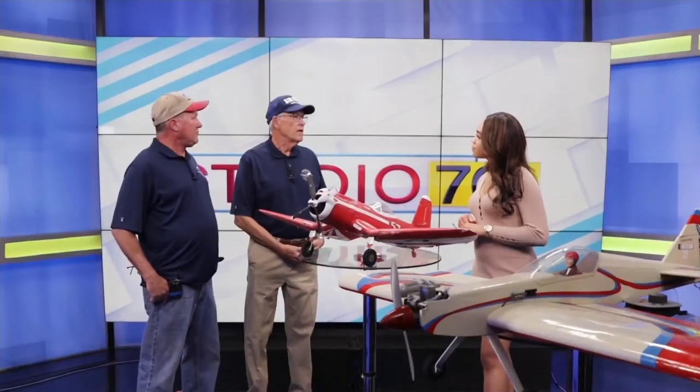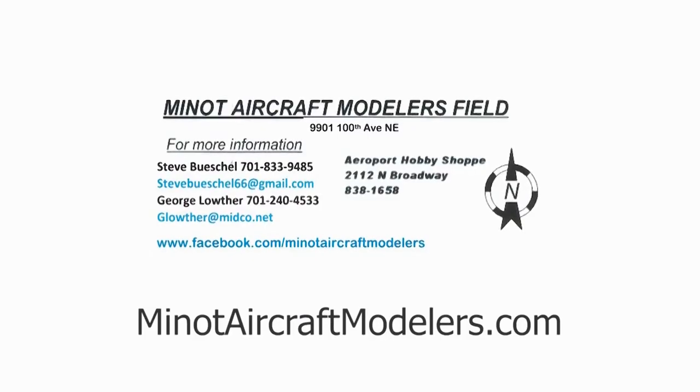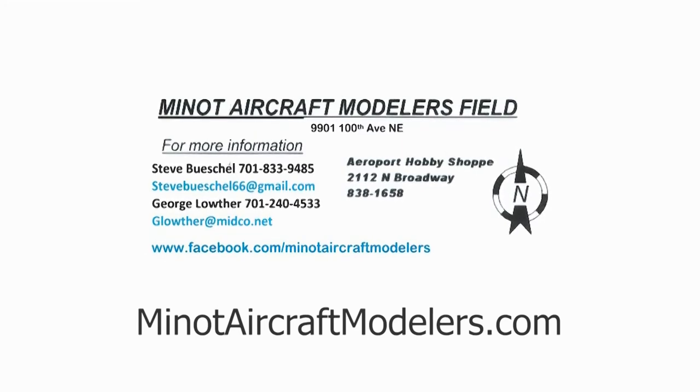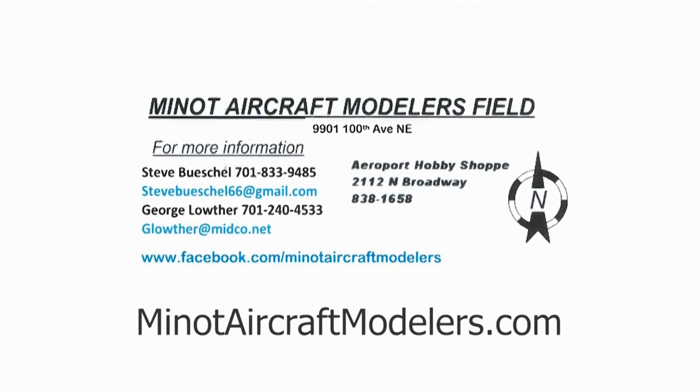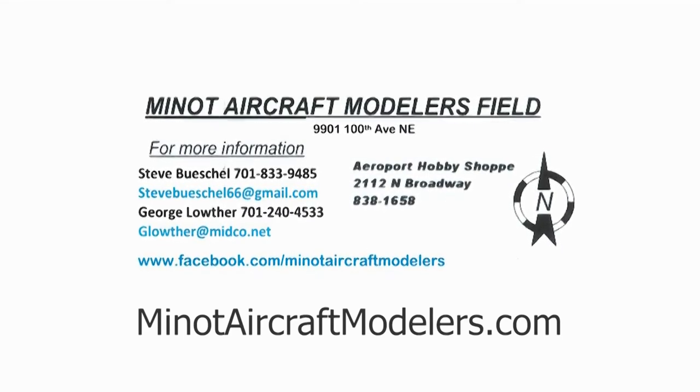For viewers who are interested, how can they join the club? Come out to the open house and talk to George or me — or anyone who looks like they might be a flyer — and we'll set you up with a membership, which is $50 a year. We also require that you be a member of our national organization, the Academy of Model Aeronautics. You can get more information by stopping by the Aeroport Hobby Shop right outside the airport on Broadway and talk to Clint. Or visit our website at minodaircraftmodelers.com, where there's an application to download, and we also have a Facebook page.